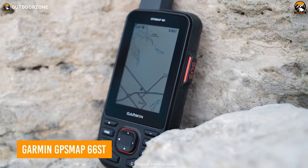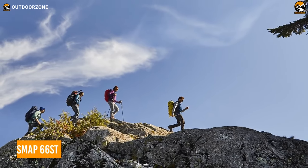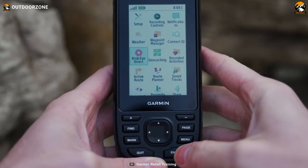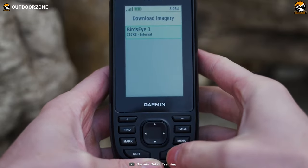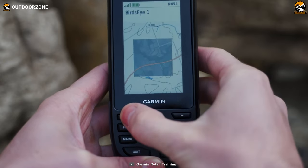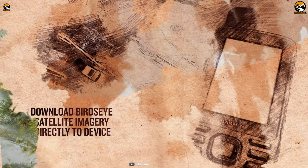Starting with the Garmin GPS Map 66ST, so no one gets lost exploring challenging areas. Supporting multiple global navigation systems like GPS, GLONASS, and Galileo, this navigator can show really precise information, keeping a hiker on track all the time. Then comes supportive features like ABC sensors.